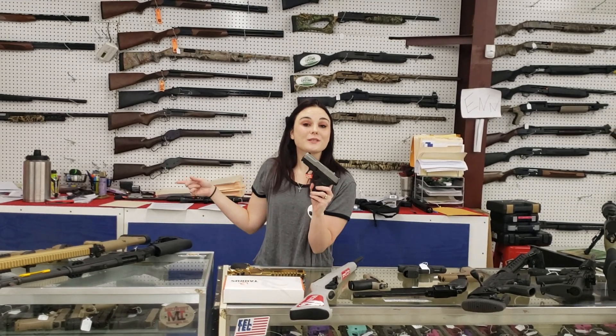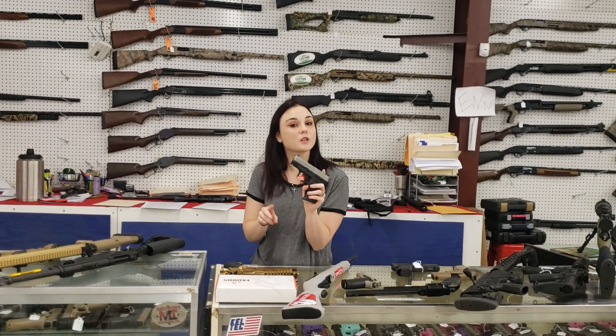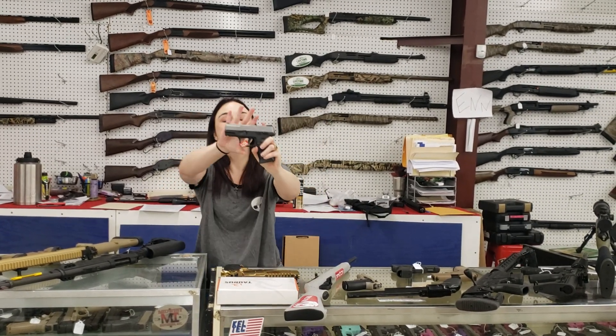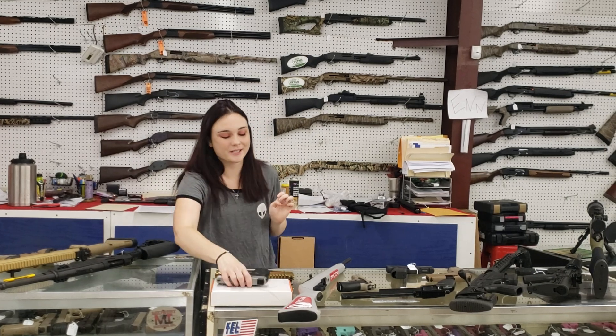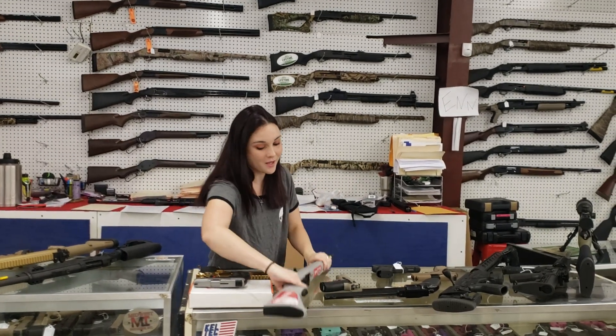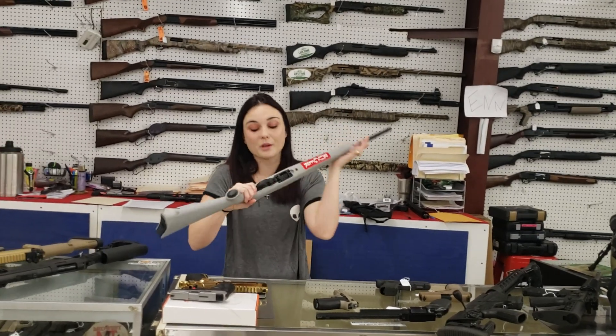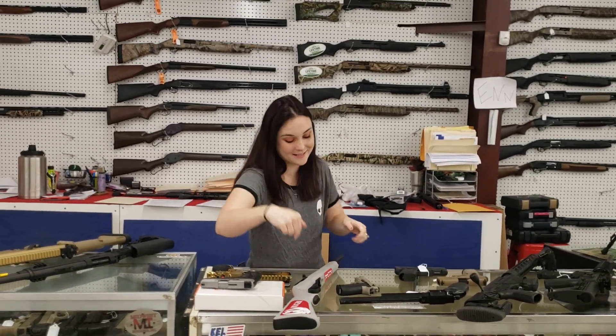We've got G2Cs and G2Ss from Taurus y'all starting at 200. I've also got the stainless in stock for 210 plus tax. Definitely come in and grab her while we've got them. Ruger 10/22 with the gray stock y'all, she's only 199.99 plus tax.